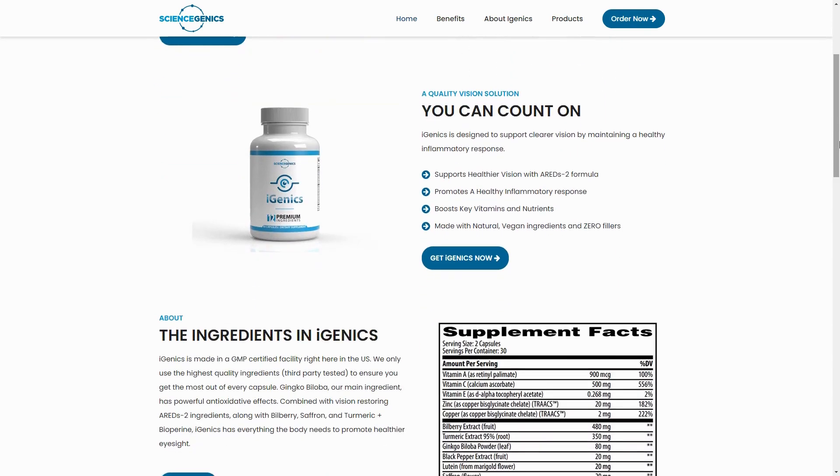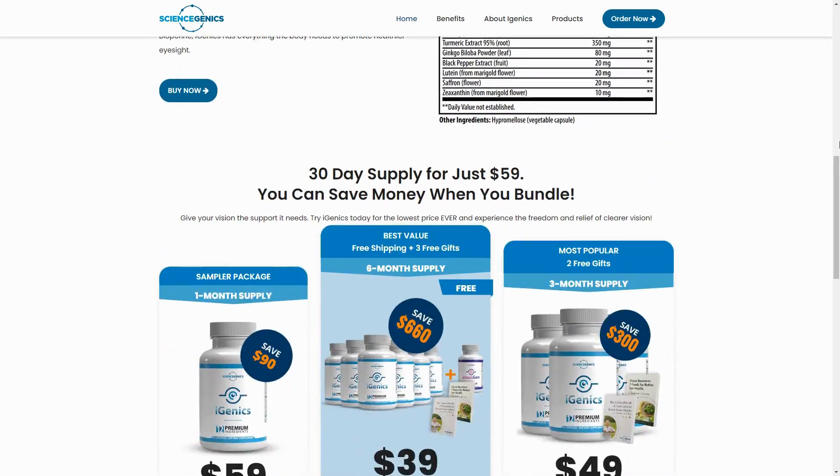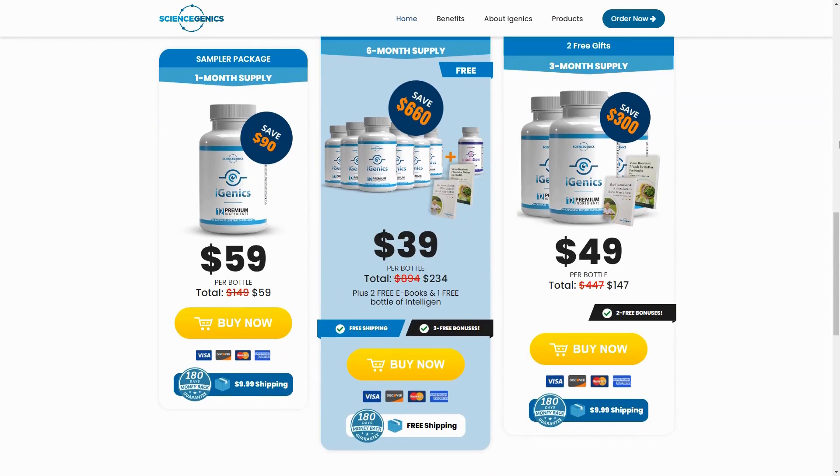Hello everyone, today we're going to talk about iGenics. We at DAEC Reviews channel have prepared a comprehensive review video with everything you need to know before purchasing iGenics. I have some really important alerts that I will mention throughout the video, so pay close attention to avoid mistakes when using or purchasing iGenics.